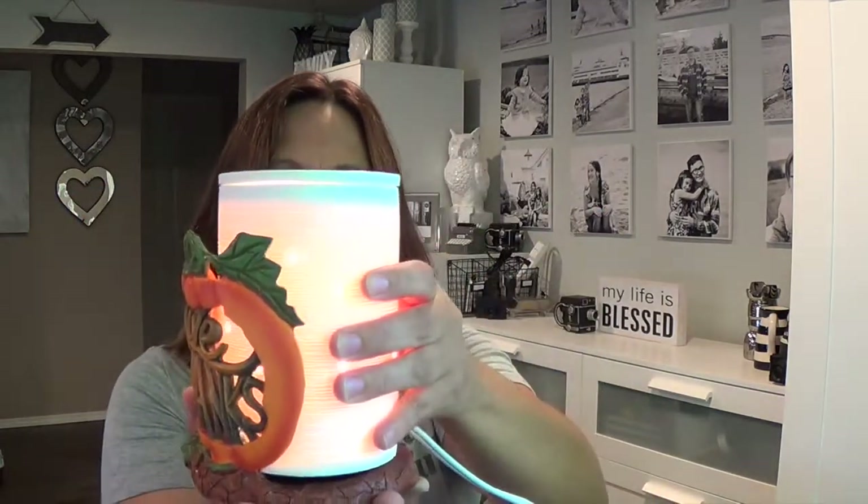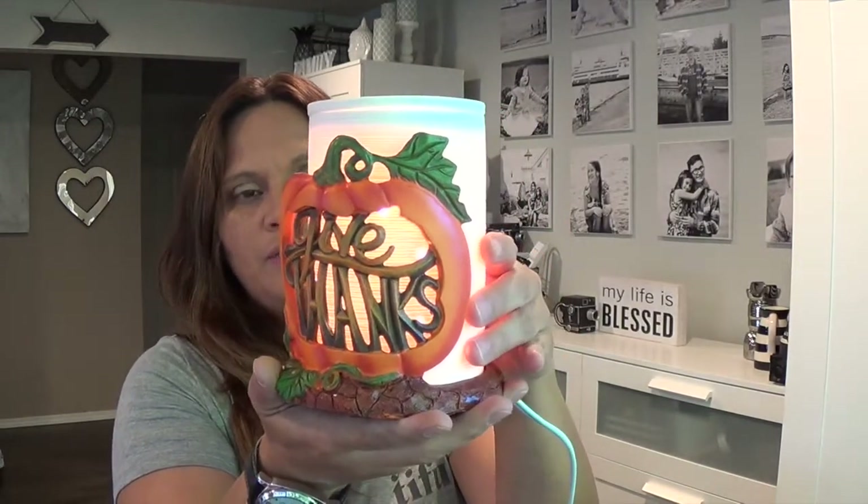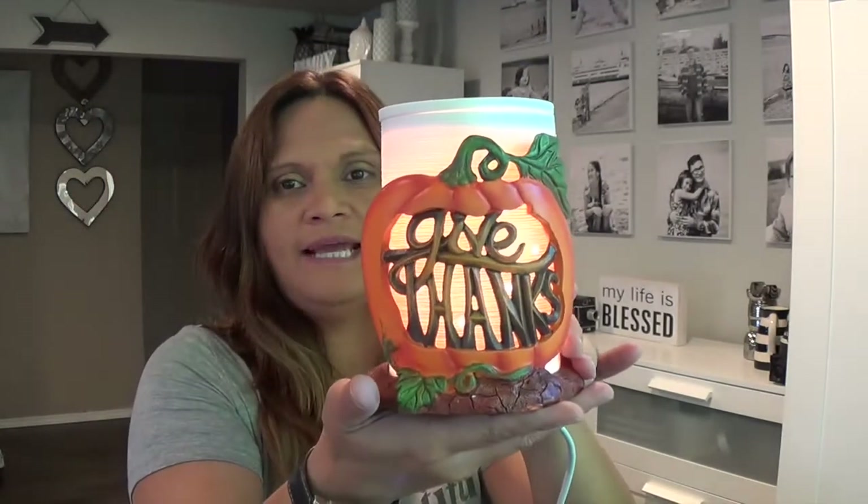Here is my Give Thanks wrap, currently $8. It has felt at the bottom with table protectors, the Scentsy logo, and it's made out of an almost clay-like material. It's gorgeous — I actually like it more in person than on the website. The wrap goes onto the Etch Core like that, and you can also use the Carrera warmer. It was $18 and it's only while supplies last as part of the harvest collection.